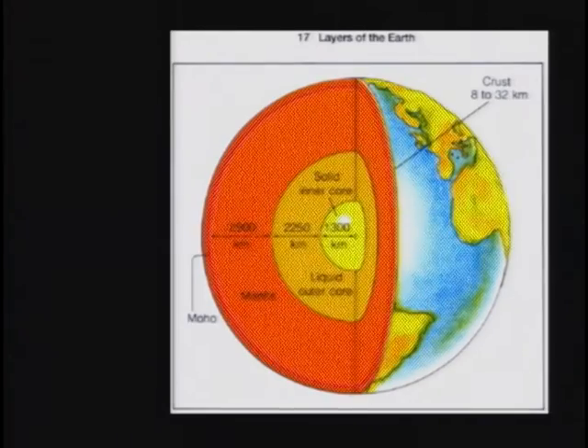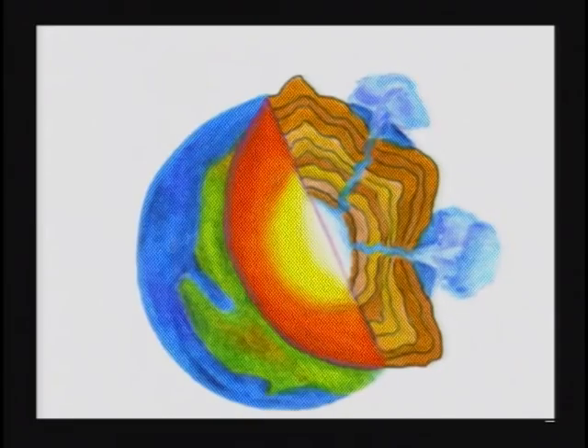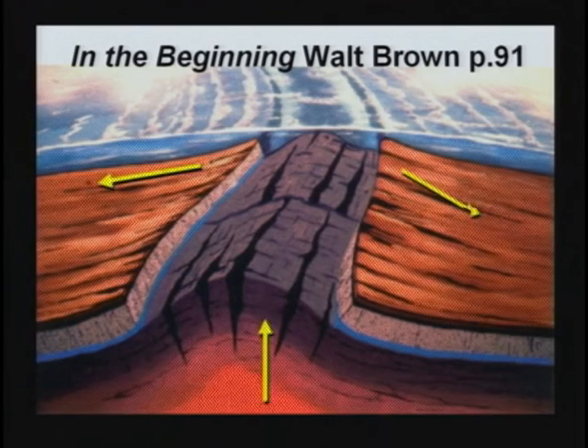The hot water from inside the earth would come shooting out, and it would kill animals that lived within a certain radius of the crack as the hot water escaped. As the basalt bulged up in the middle, the plates are going to slide down — explaining, as I said earlier, the wrinkled mountains.